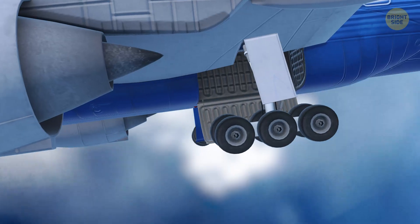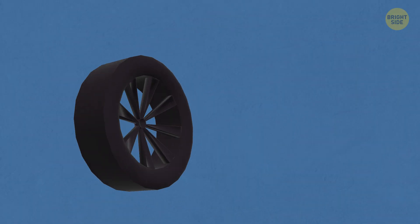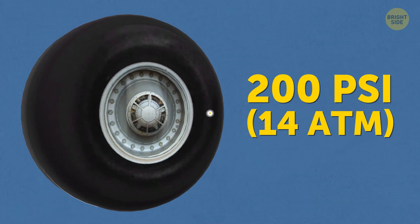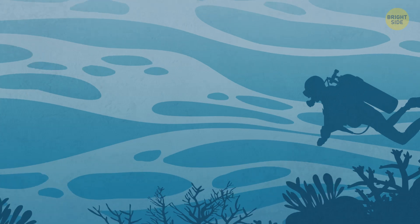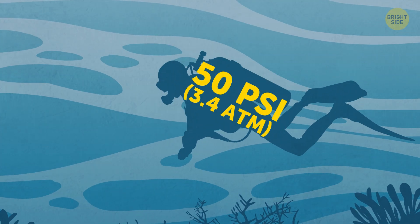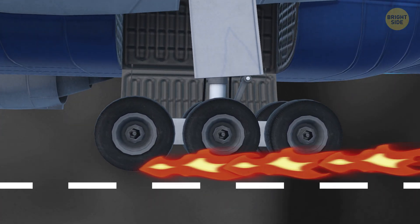The pressure in airplane tires is 6 times bigger than the pressure in your car's tires — it's 200 psi, which stands for 200 pounds per square inch. That's what you'd feel if you took a dive 450 feet underwater. The maximum pressure a person can withstand is only about 50 psi. But if we speak about airplane tires, such high pressure makes them strong.